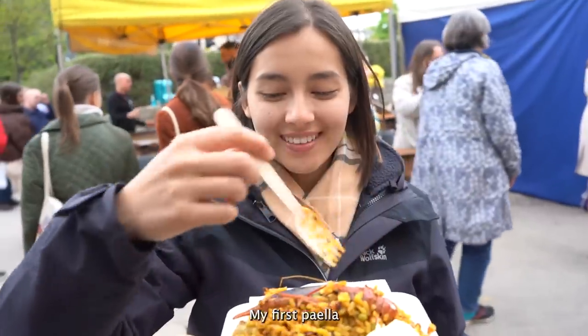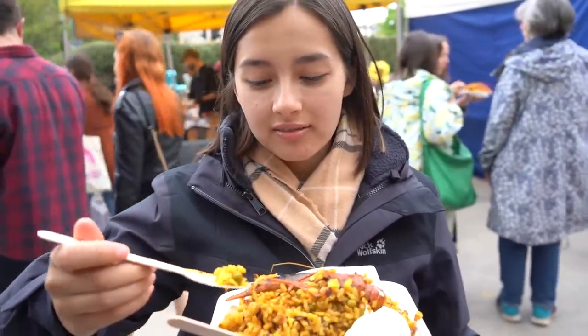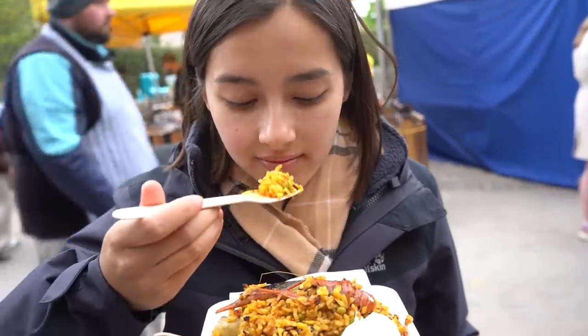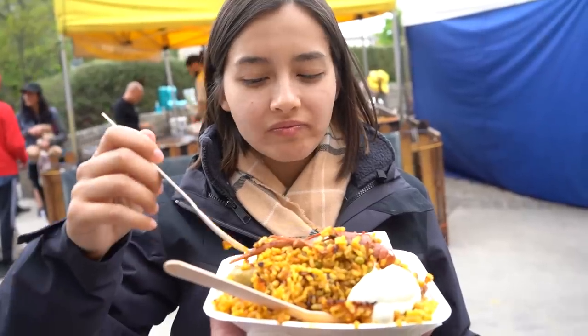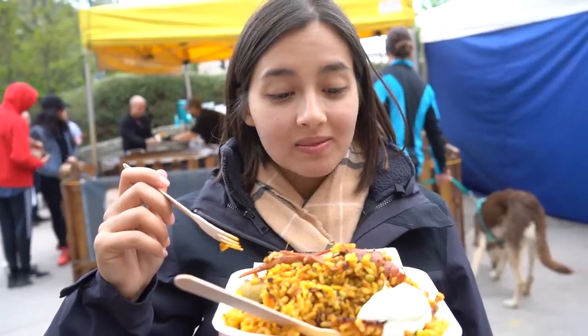This is my first paella. I've been to a lot of Spanish countries but I've never eaten paella before. I'm a bit wary of the rice — I like Chinese rice. It's really good though, it's alright.